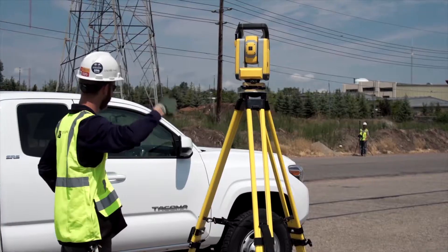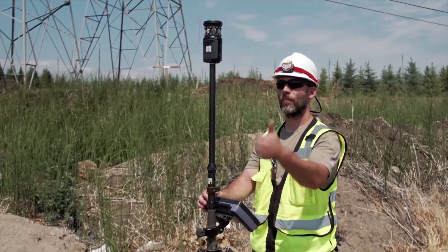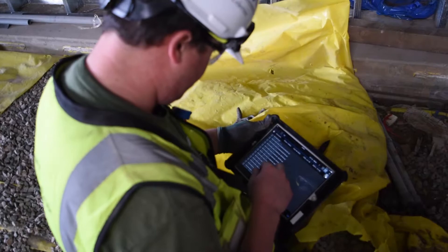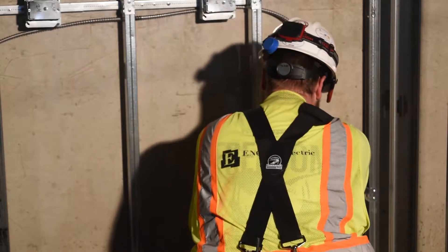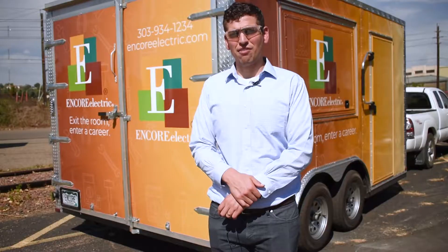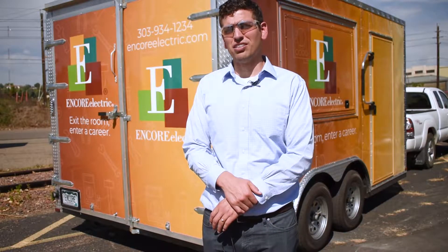Lots of Trimble products. Total Station was a huge tool that we used for all of our layout. We also used Spectrum to keep our books organized and keep our billings and the accounting side in order.